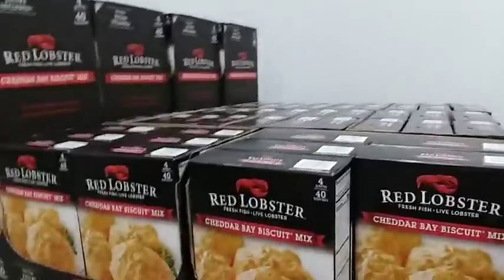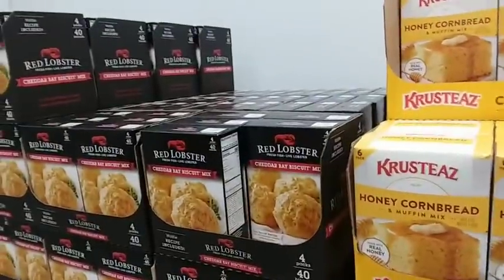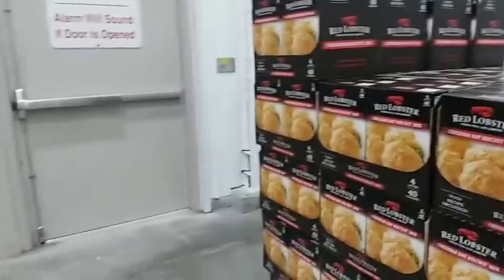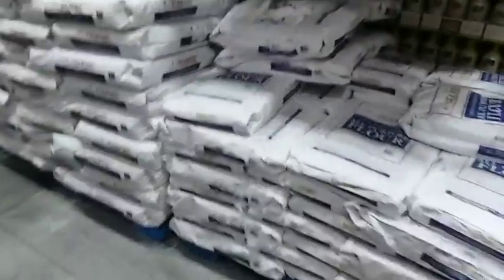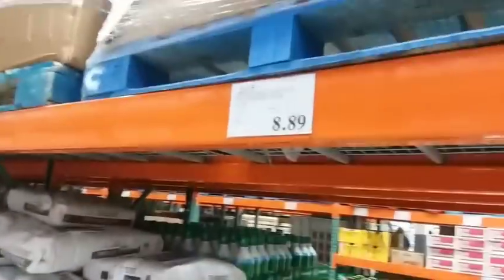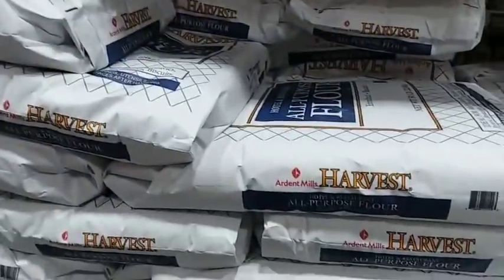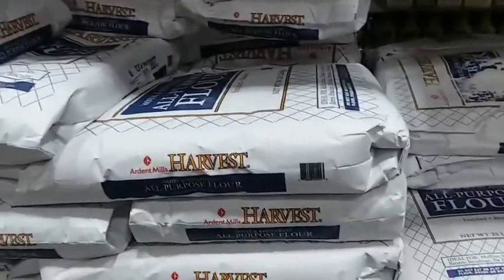These are still on sale — don't try them unless you want to be addicted. I can't get any more, I don't have room. Get your flour now, ladies and gentlemen — $8.89 for a 25-pound bag.